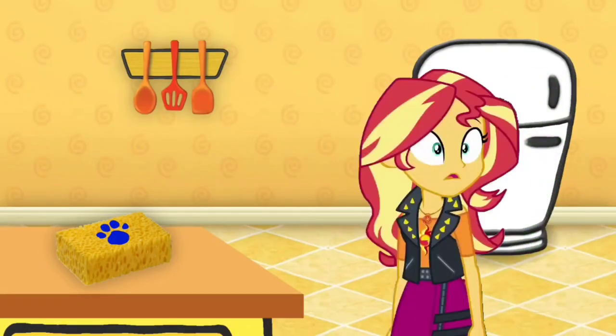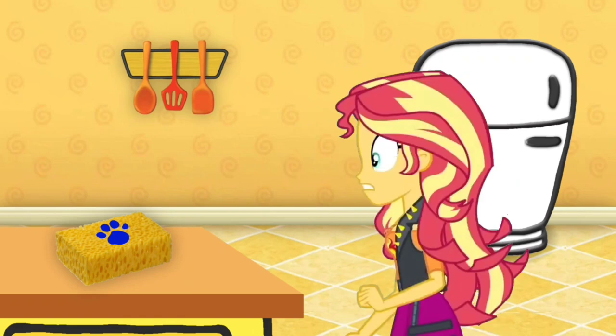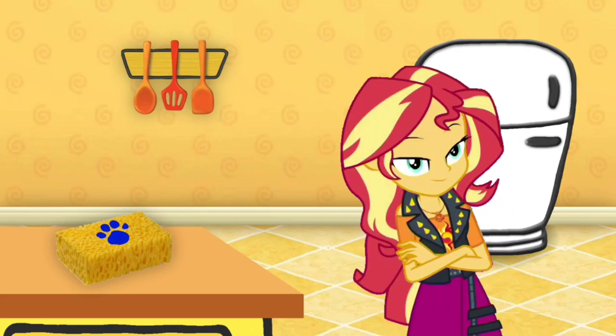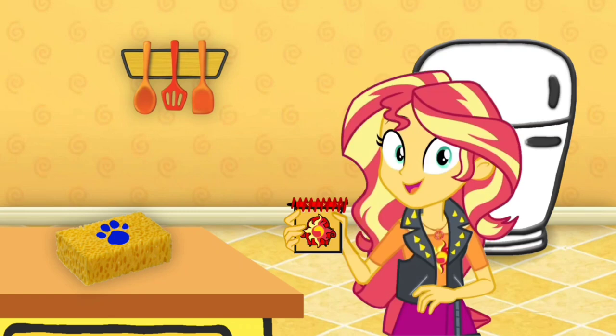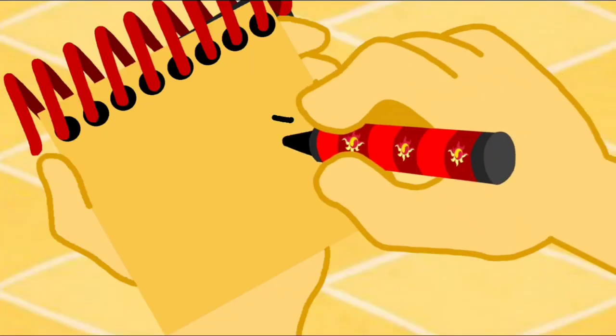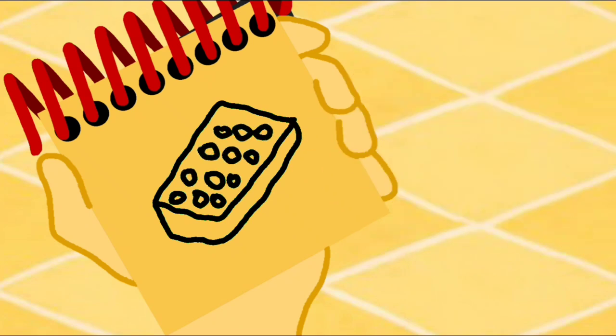A clue! You found our last clue! Where? Right there — there it is, right there on that sponge. You know what we need now: our handy dandy notebook! Okay, so a sponge. We'll draw a rectangle, a line down for the bottom, and some circles for the holes. There — a sponge!